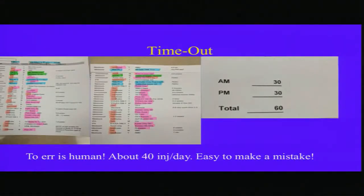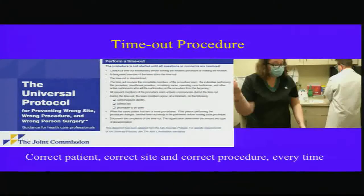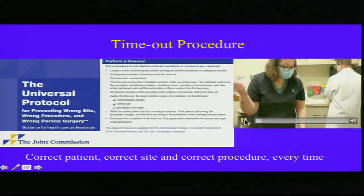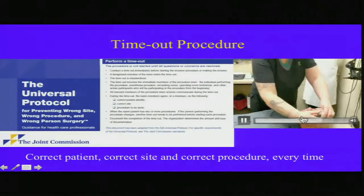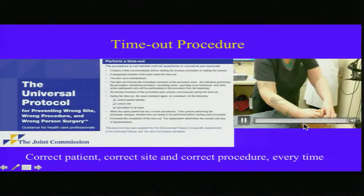The first topic is time-out. This is my daily schedule — out of 60 patients, I have about 40 injections a day. To err is human, and especially with that volume, it's very easy to make a mistake, and we give injections in the office. Time-out came from the Joint Commission: the slogan is correct patient, correct site, and correct procedure every time. It doesn't take much time — as I'm washing my hands, my assistant has already reviewed the patient's chart on the computer. We know it is the left eye, but always pause for a second and make sure you're working on the correct eye.